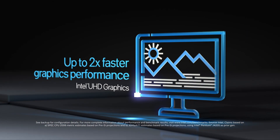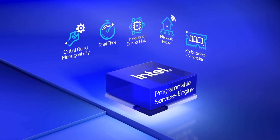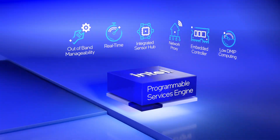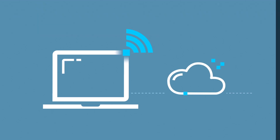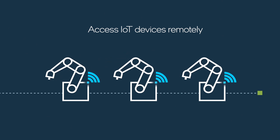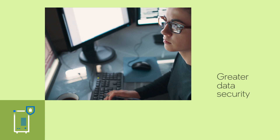Enhanced integration with the Intel Programmable Services Engine — a dedicated offload engine for IoT functions. Remote device management gives you access to edge devices even when they're powered down.